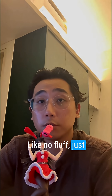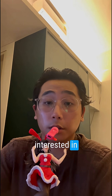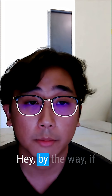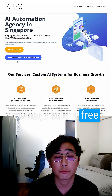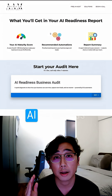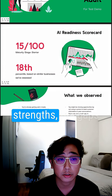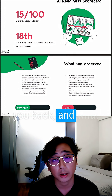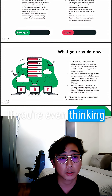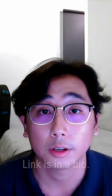So that's it — no fluff. Just real ways to save time and get better results. Maybe if you're interested in how I built this custom GPT, I can probably create another video about it. Hey, by the way, if you're a business owner, I built a free tool to help you understand where your business stands with AI. It's called the AI Readiness Business Audit. You'll get a personalized report showing your strengths, the gaps that might be holding you back, and what you can do right now to start using AI more effectively. If you're even thinking about using AI in your business, this will show you where to start. It's free — link is in the bio.